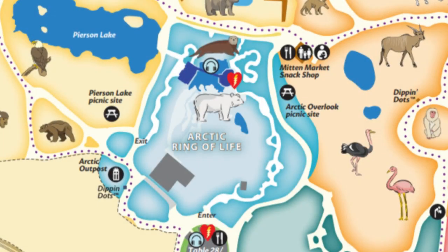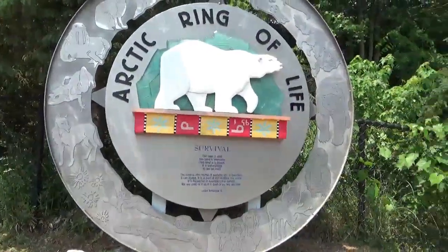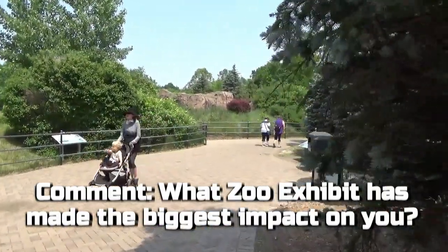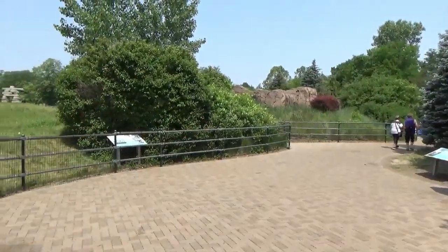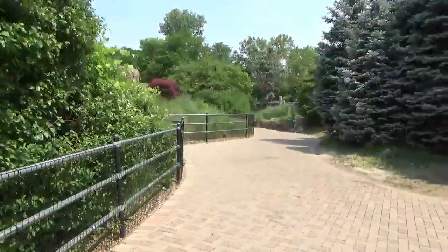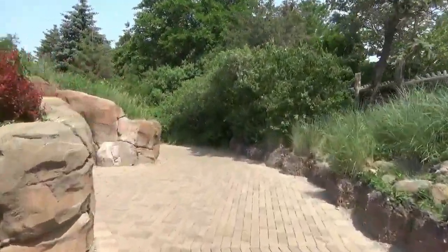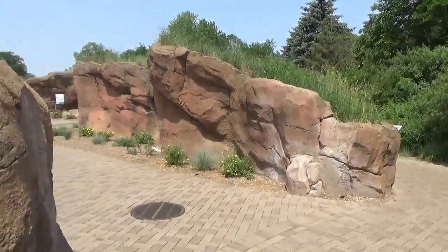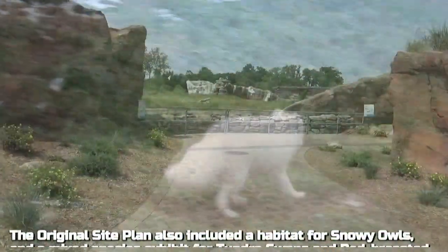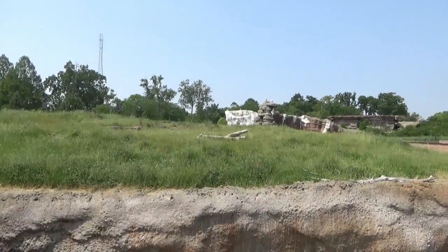While it is possible to enter the Arctic Ring of Life several different ways, we'll be beginning from the intended main entrance located behind the zoo's main restaurant. Within just a few steps, the first habitat is already in view, but from experience, on most occasions you'll have to keep moving before you see its inhabitants. On this spot was originally an exhibit for Arctic foxes, which was removed in 2022, providing additional viewing of the grassy tundra.